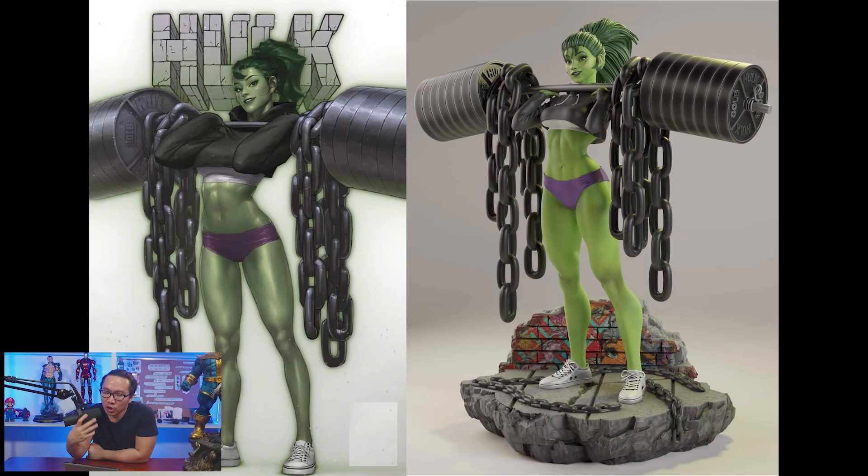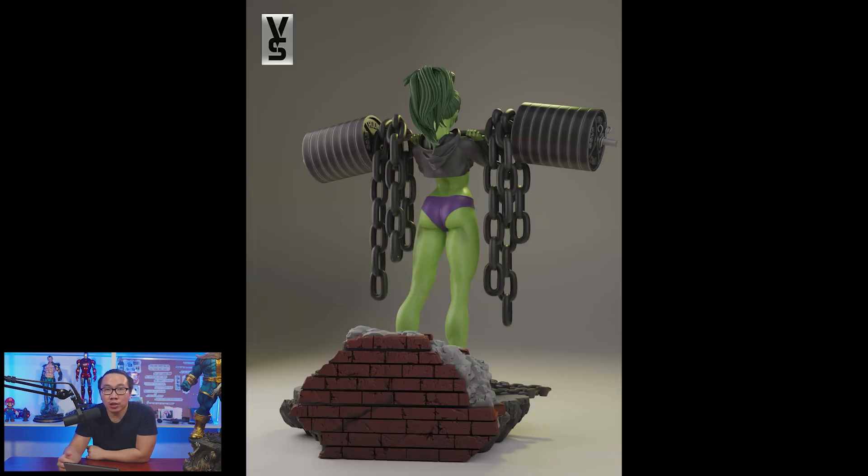So let's start. This is going to be a short episode, but lots of great statues went up on pre-order. First, we have this She-Hulk. Pre-order has already opened and there's just a few slots left available if you are interested.